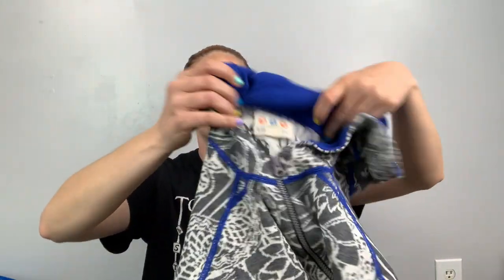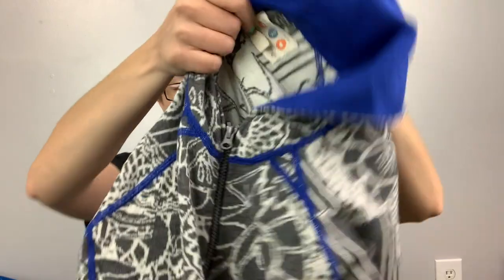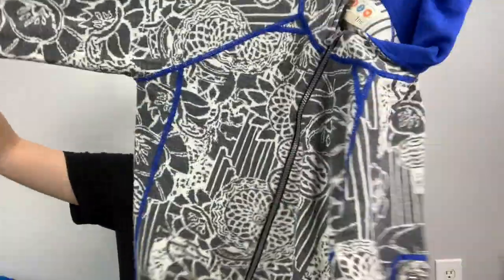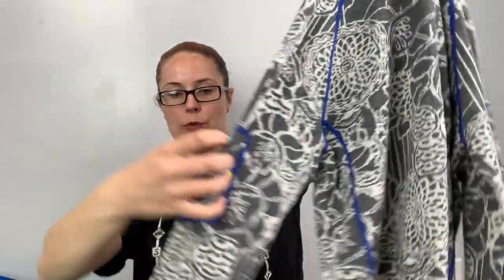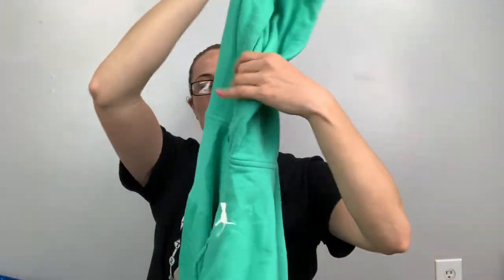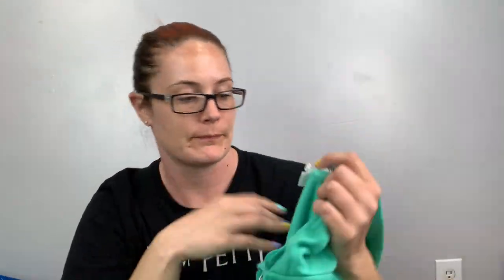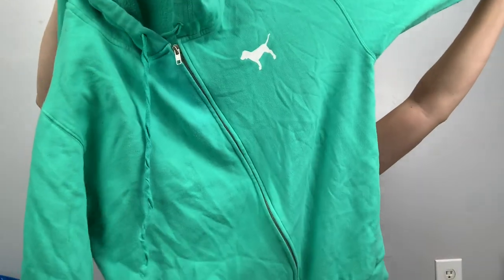This one is Title Nine, size large — a full-zip jacket with a cool print on it. It even has an arm zip! Here's another Pink — size medium, mint teal color, says 'love' on one side and pink on the other. Full zip, oversized even.